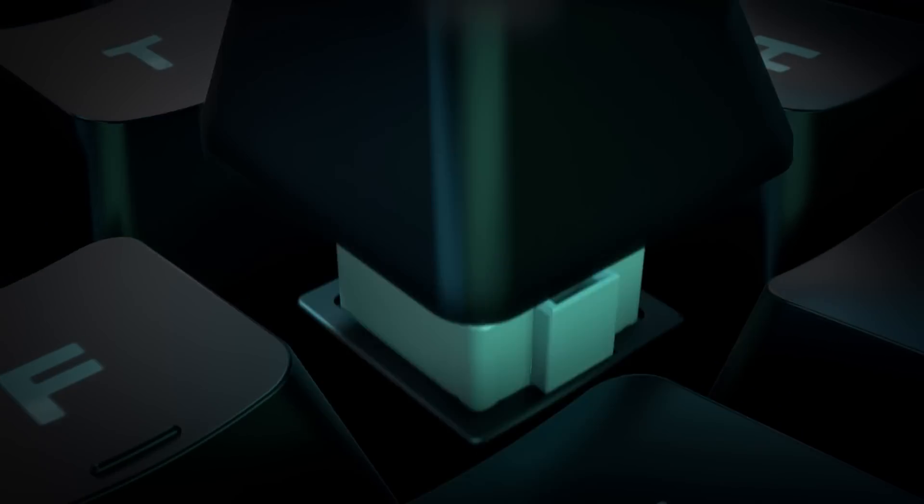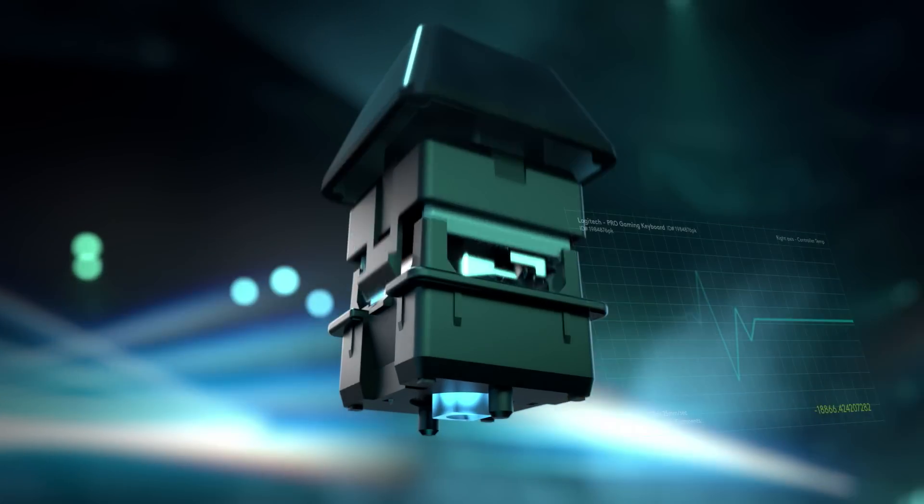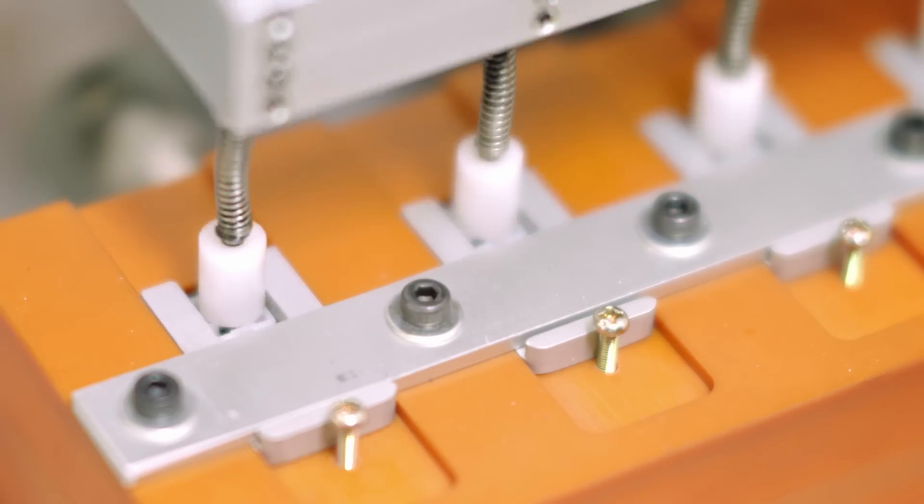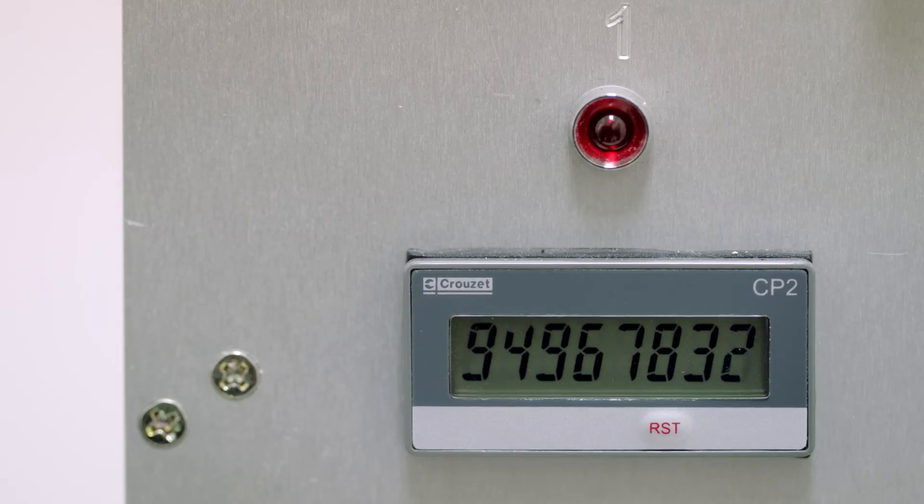The standard switches have only one contact point, and on the Romer-G, we have two contact points. We test Romer-G 13 times per second for two-and-a-half months to achieve a 17 million keystroke lifespan.